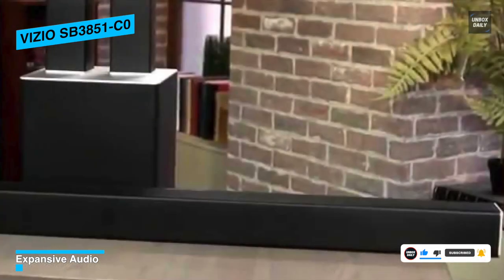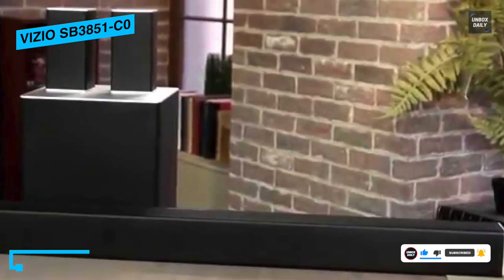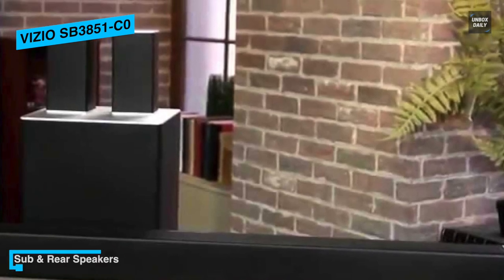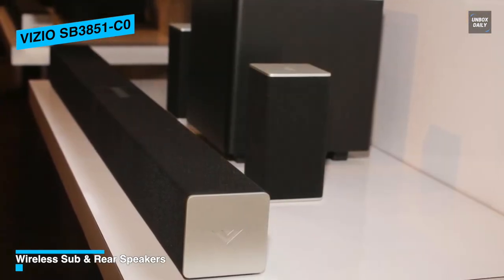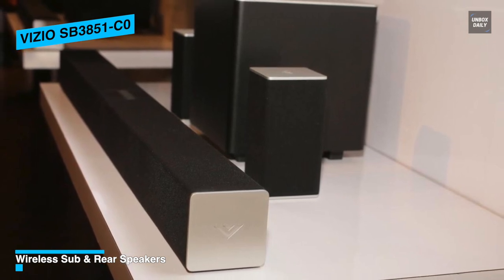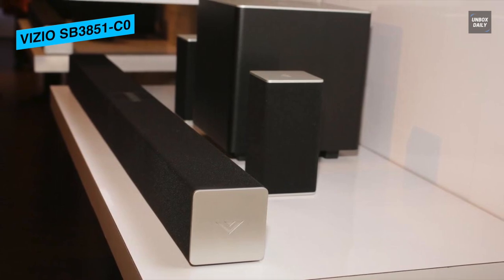What makes it even more impressive is that the device comes along with a 5.1 subwoofer and rear ones, all three being wireless. This device is also equipped with Dolby Digital, DTS Digital Surround, DTS Circle Sound, and DTS Studio Sound. Altogether, it's a well-laid-out system that is capable of handling itself quite well amidst the pool of other high-end devices.